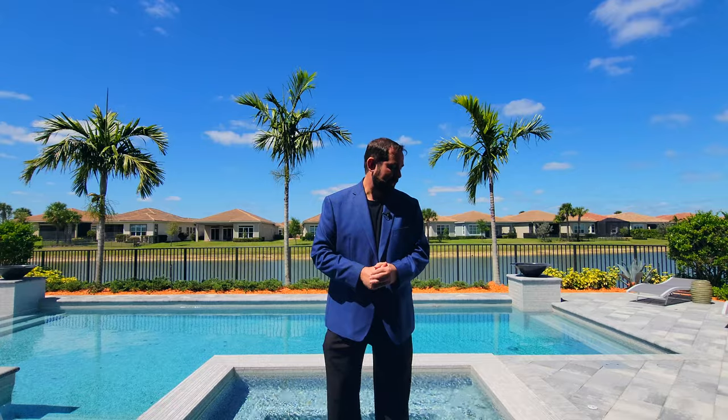If you're interested in more information about this home, this community, or any home in Florida, give me a call. My phone number is 407-487-3030 — call or text anytime — or email me at the address in the description. Thanks for watching. Until next week, talk to you later, bye!